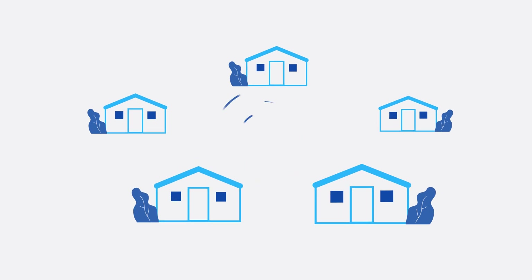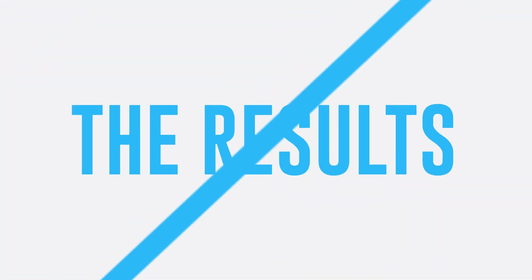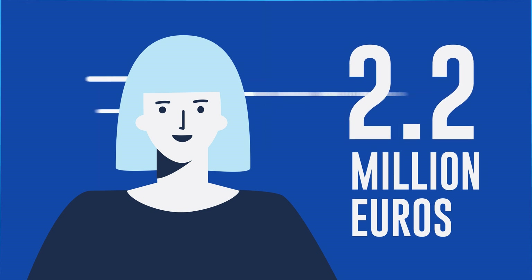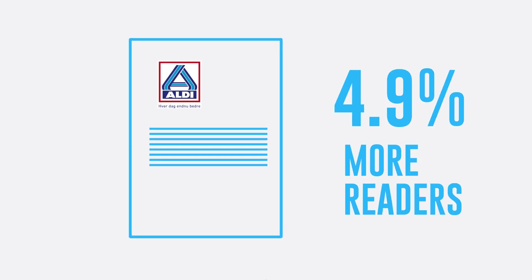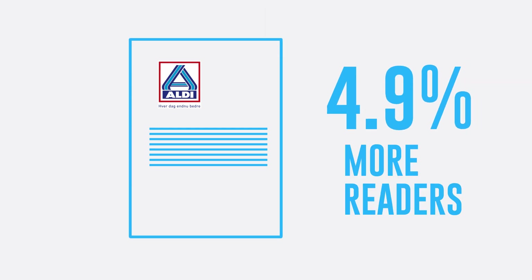We could now send our flyers to those neighbourhoods and stop distribution in areas with no Aldi clients. The results were promising. In the end, we reduced flyering by 33% and saved 2.2 million euros without affecting sales. The number of readers of the printed flyer also grew by 4.9%, a first in four years.